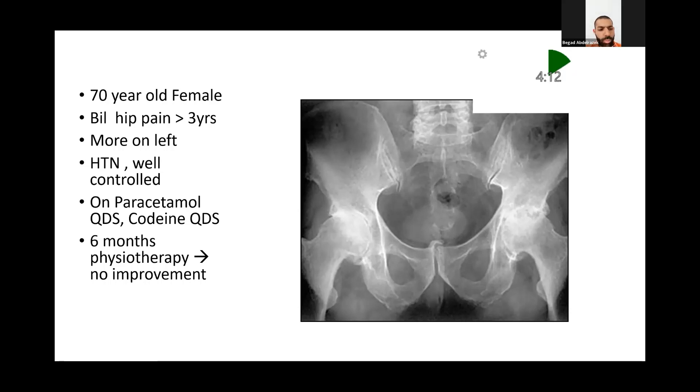How are you going to manage that patient? With this level of arthritis, I don't think we have any other option than a hip replacement, so I'll offer her a hip replacement. You're a very brave surgeon — are you going to jump to a hip replacement straight away? No, I'll go first and take history, see if she has any medical problems, what medication she's on and how bad the pain is. Maybe also see if she has had any treatment before, like injections or physiotherapy.